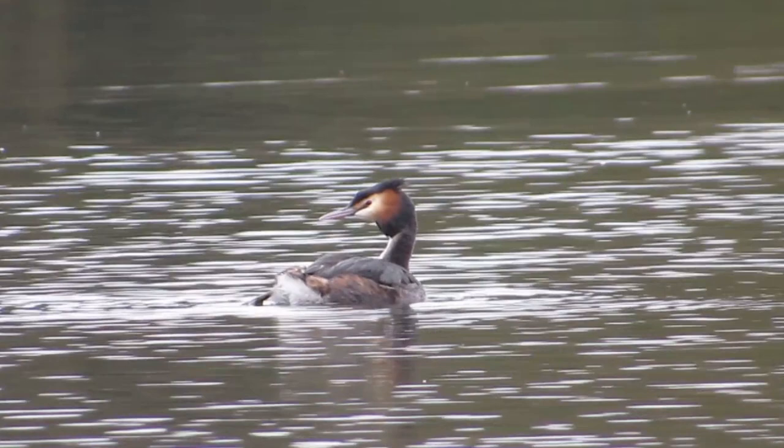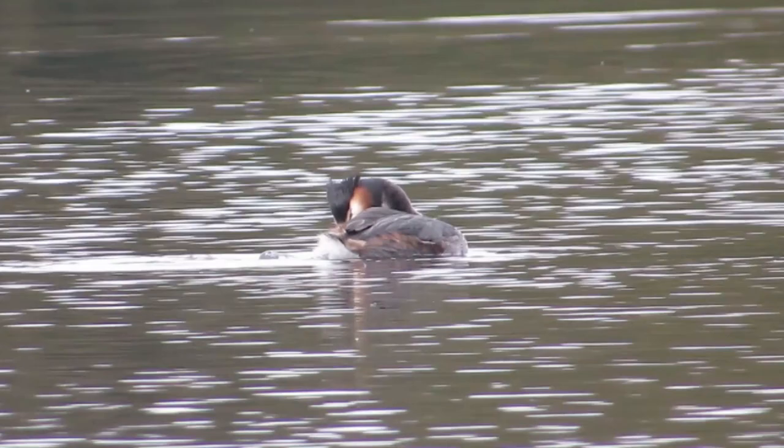Great crested grebes are excellent swimmers and have legs at the backs of their bodies to help propel them beneath the water's surface. They have a wingspan of just under three feet and can weigh from 600 grams to one and a half kilos.